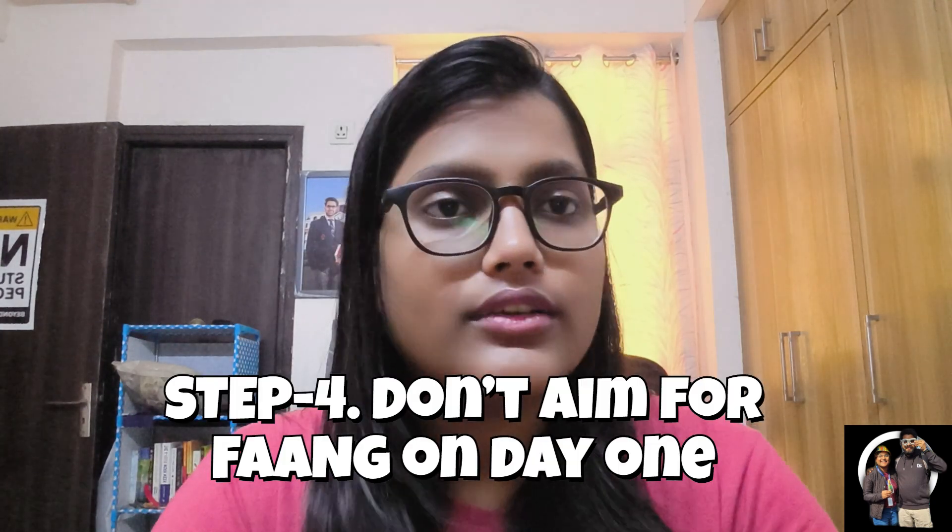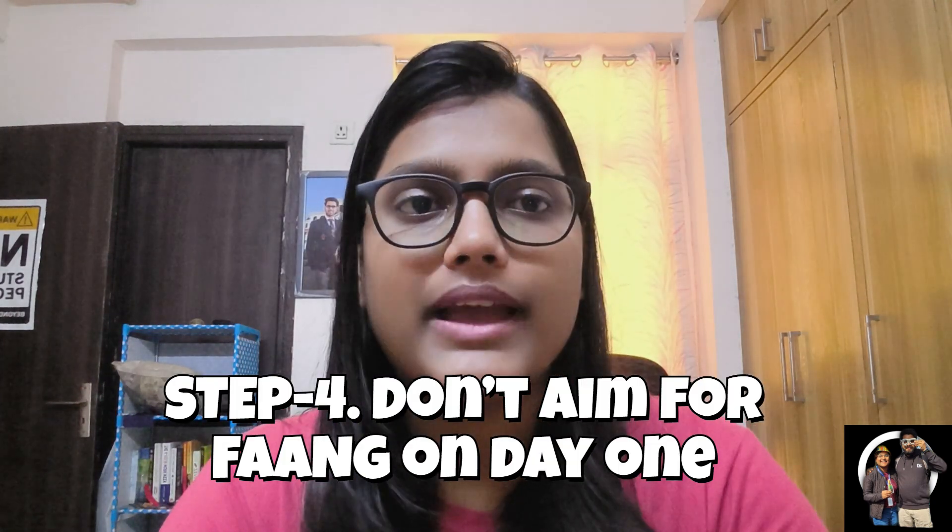Step 4: don't just apply to product companies blindly. Everyone wants to work at Google, Amazon, Netflix — but be real. Don't aim for FAANG on day 1. Start with service-based firms, build real experience, and use that as leverage to switch to a product company later. Always have a backup offer — it gives you power during negotiation.